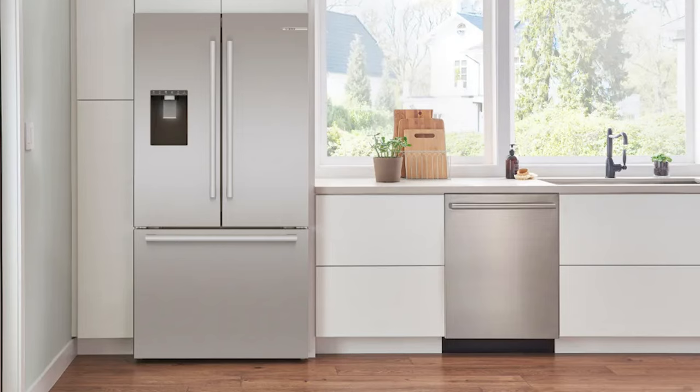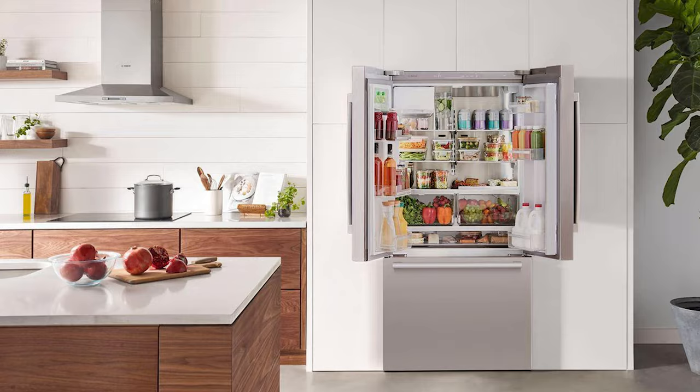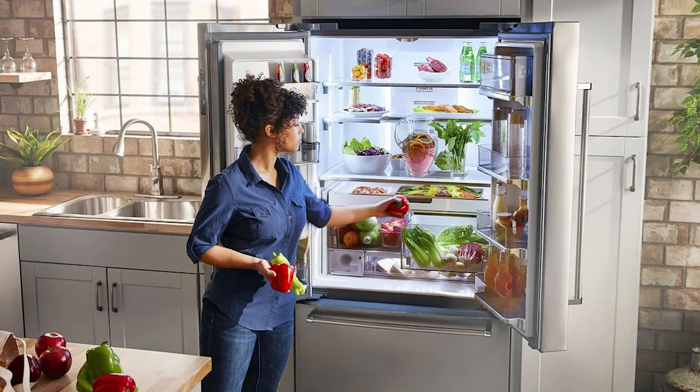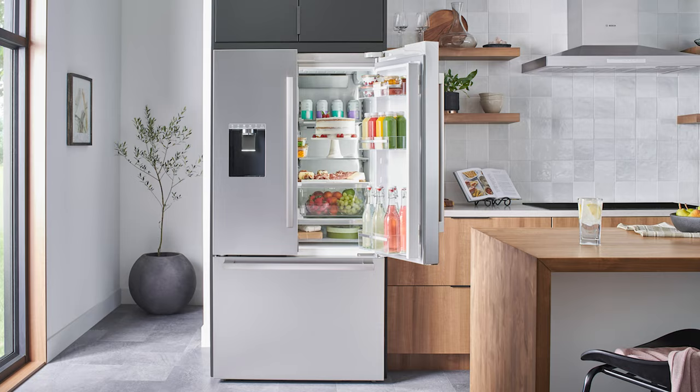Features include an internal water dispenser, a filter that absorbs food odors, and Bosch's VitaFresh Pro System, which automatically balances temperature and humidity. With the handy Home Connect app, you can remotely control your fridge's temperature and lighting, run diagnostics, and it will even alert you if someone left the fridge door open.